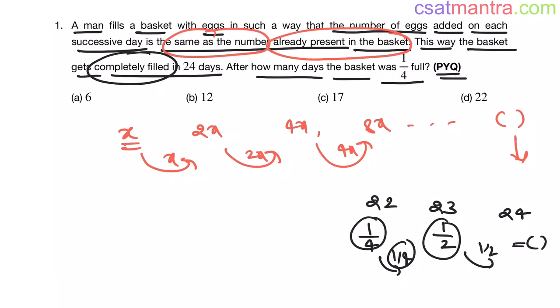So, the basket was one-fourth full after 22 days. It's a very easy problem. You can expect a similar problem. Pay attention to the options — if 22 is there, approach from the back. There is a good chance 22 is the answer, so just verify it. This is how you solve this problem.